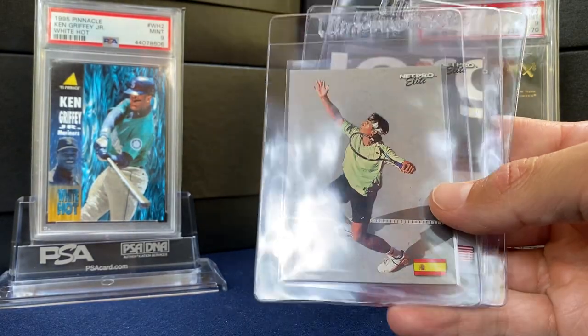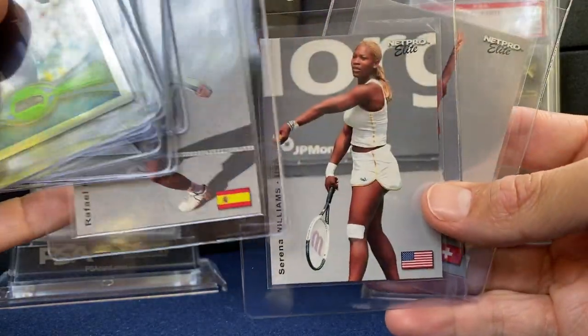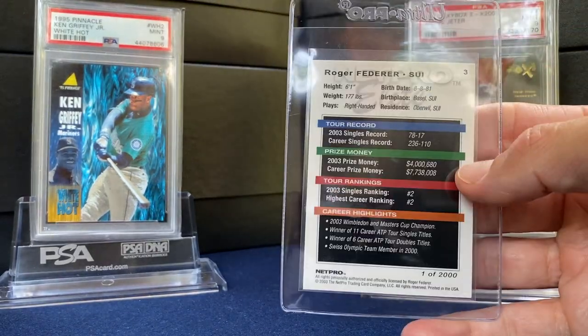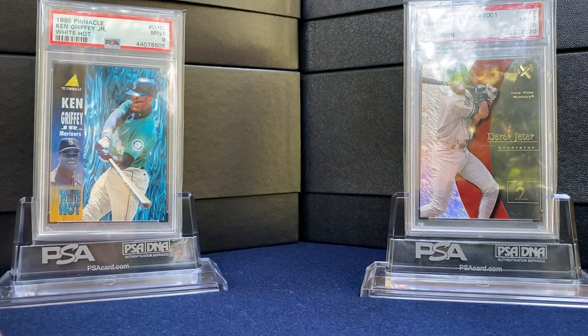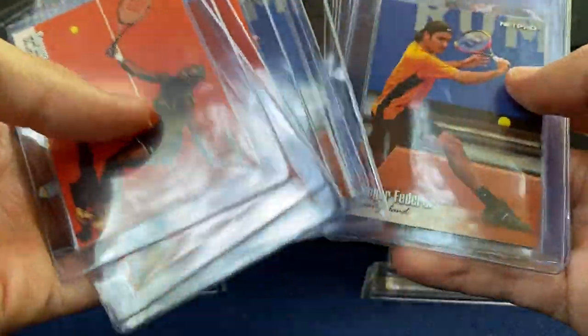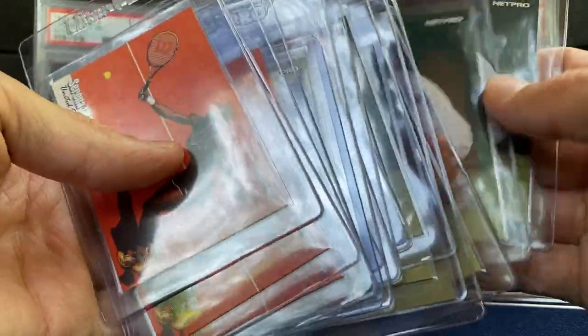And then wrapping up with some tennis. These are Elite Net Pro. Nadal. Serena. Federer — this big card in a high grade. And this is an Agassi Glossy. So that's the batch. Got a few more tennis cards I'll decide whether to include. But like I said, with these higher prices I've got to be a little more judicious. So if there's anything you think I should take out and hold — not send given their price hike — let me know. Appreciate you guys watching. Have a good one.